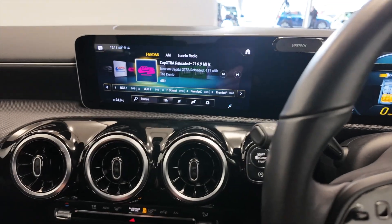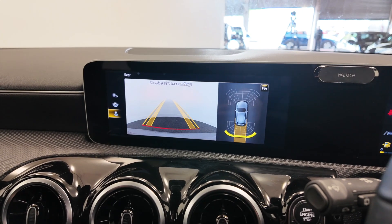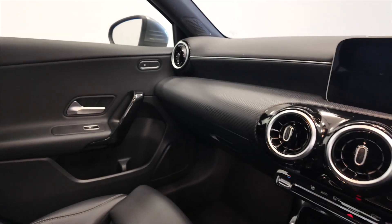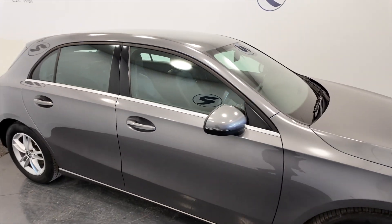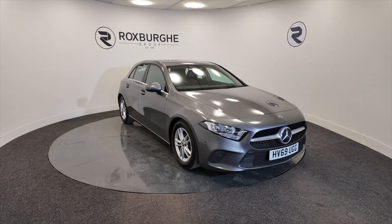Pop the car into reverse and you'll see you've got a reverse camera and front and rear parking sensors. Really nice car this — these don't tend to hang around very long when they come in. It's also got heated front seats, all those little bells and whistles you'd hope for in a Mercedes. If you'd like any more information on this vehicle or any of our vehicles, you can visit our website or give us a call today.